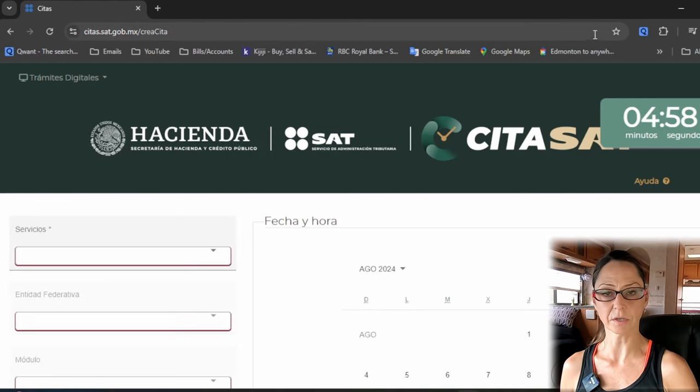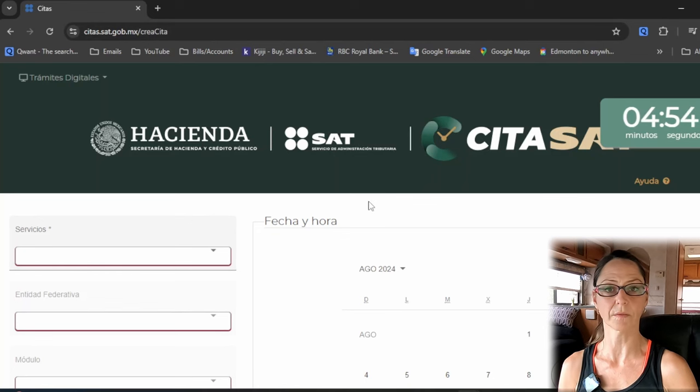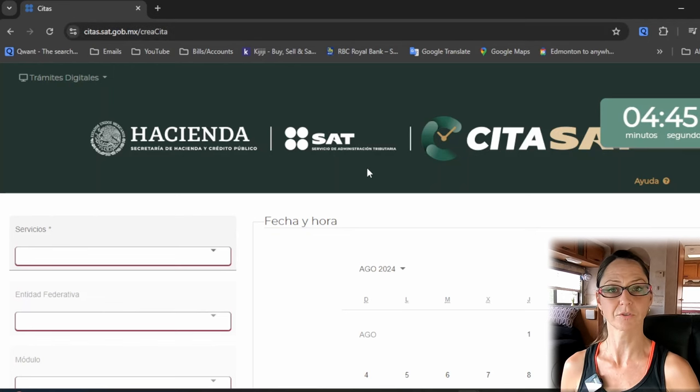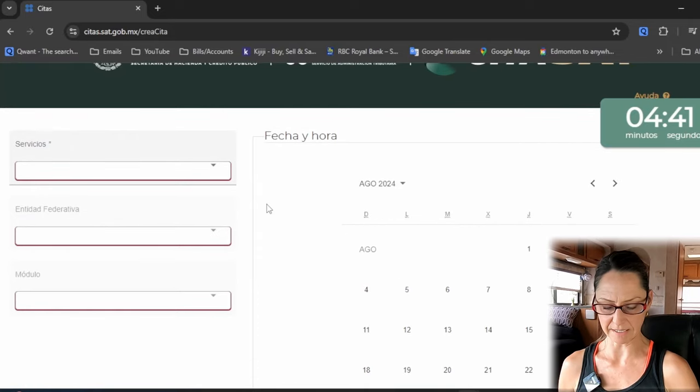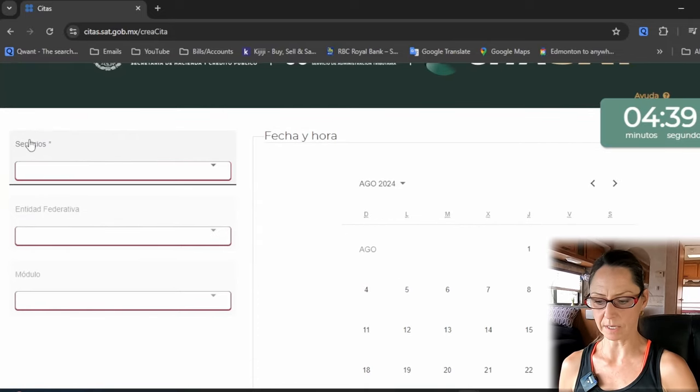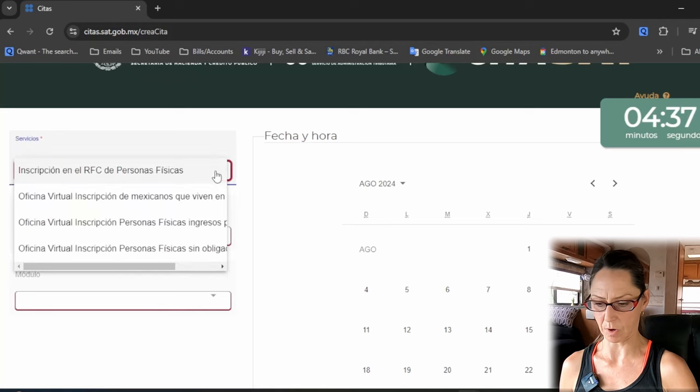A quick side note: if you're searching in Google, you might have a translate button — go ahead and click it, it will work on this webpage. Now you'll get a calendar with dates. Before clicking a date, first click the dropdown to choose what kind of service you want. In the dropdown, select 'subscribe to the RFC for a physical person.'